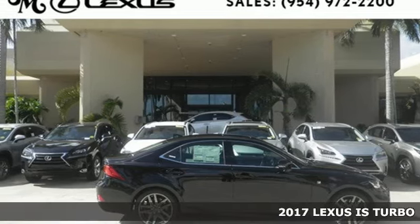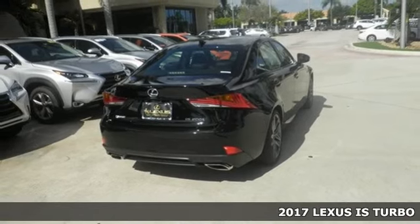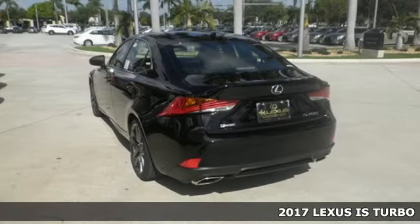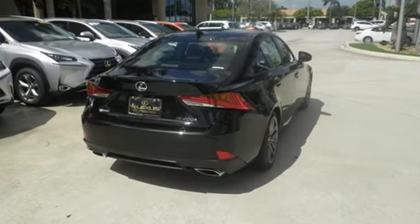Here's a 2017 Lexus IS. This boldly styled IS not only turns heads on the road, it refuses to be ignored when it's parked. With a restyled front fascia and distinctive LED headlamps, you'll make a statement.